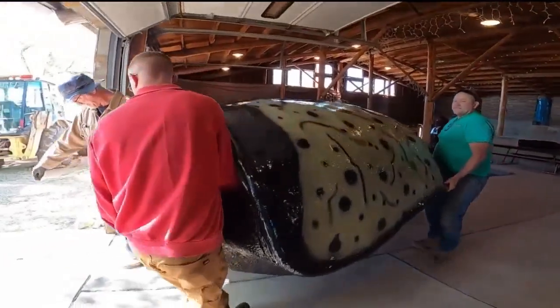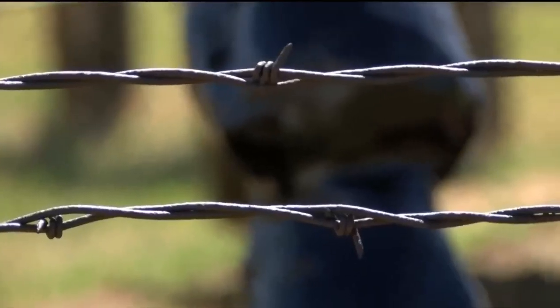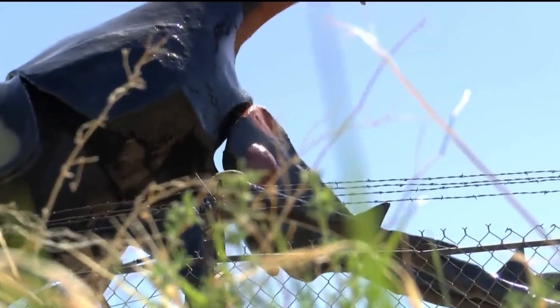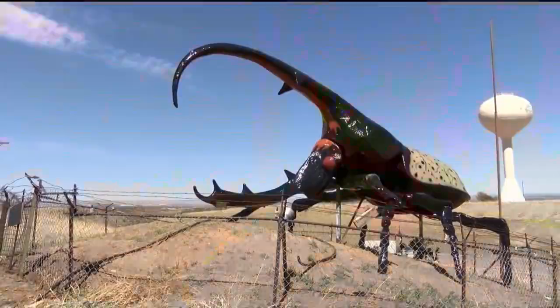Herkimer, the enormous Hercules beetle statue that sits off Highway 115, serves as a landmark for regulars on the road, but also acts as a tie to the past for the family that's been running the May Museum for more than 60 years. This beetle was assembled by my grandfather with some assistance in 1949.